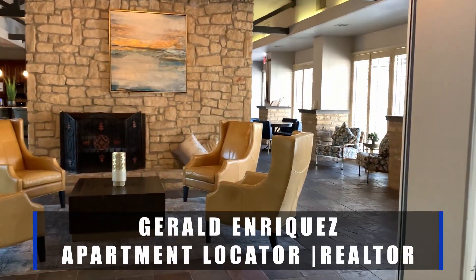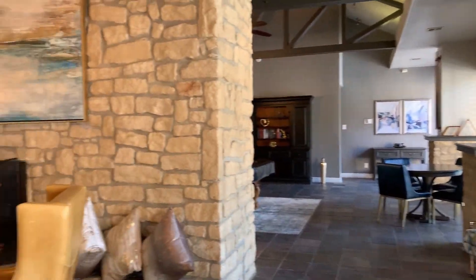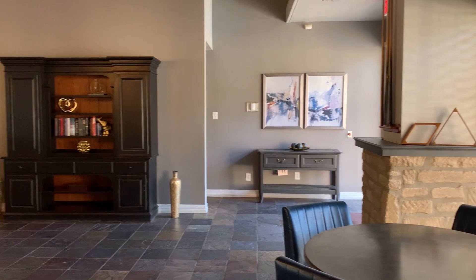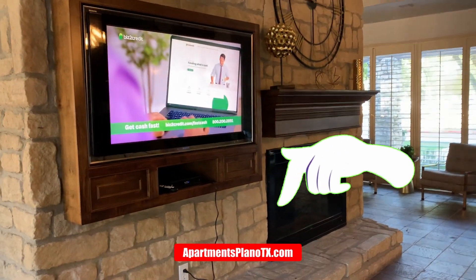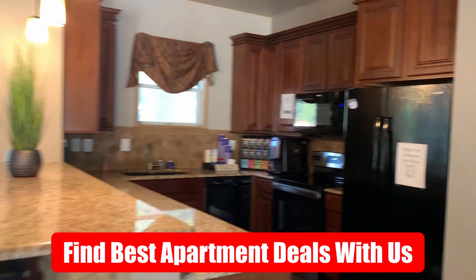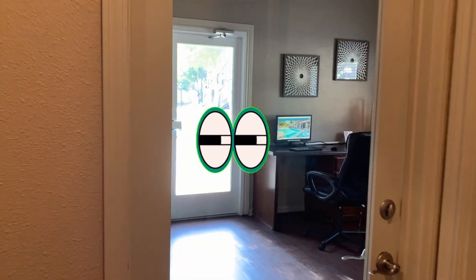My name is Gerald Enriquez, an apartment locator and real estate agent here in Plano, Texas. We help people find their next home all the time. Whether this place is for you or not, as a professional locator you can find your next home quickly and efficiently — we don't charge you anything, so reach out when you're ready. Contact details are below, no commitments and no obligations.